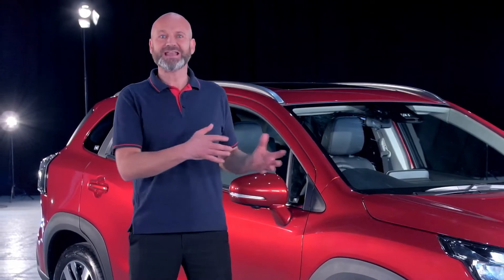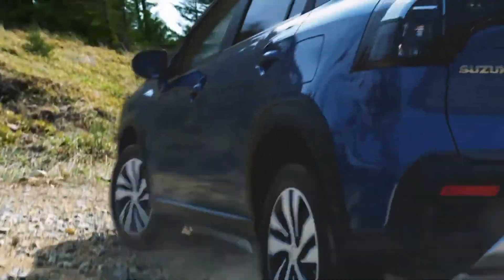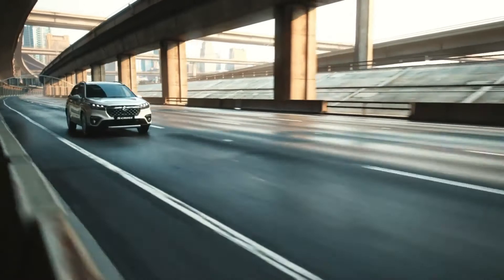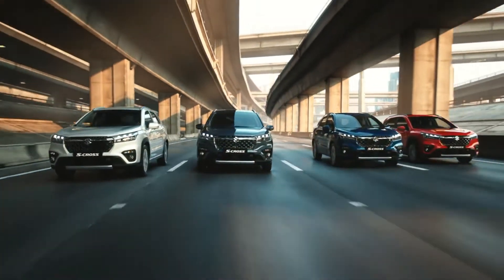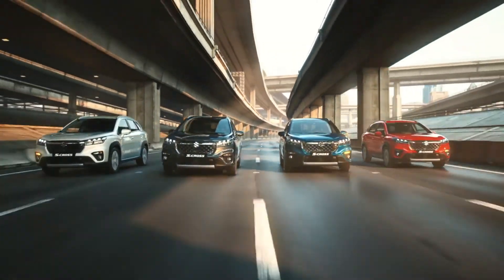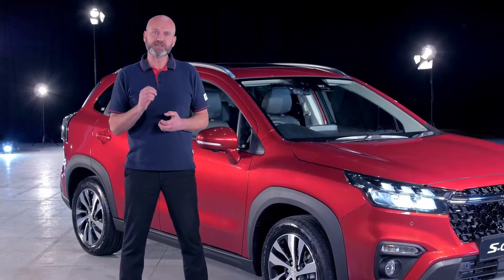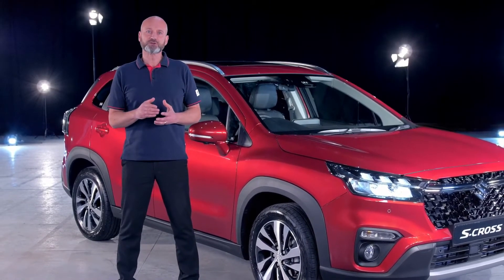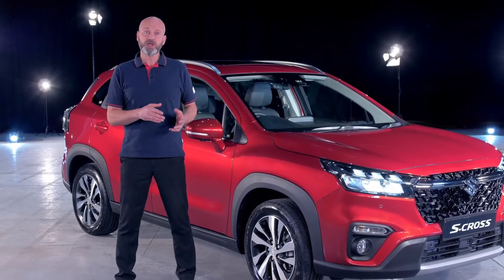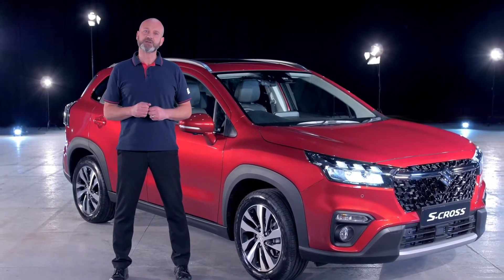To call the S-Cross an SUV would only tell half of the story. Yes, it's rugged. Yes, the S-Cross provides that high position for you and your passengers, providing a clear commanding view of the road ahead. Yes, it provides that innate sense of safety that SUVs give, yet it takes the best qualities of SUVs and incorporates them into a comfortable on-road focused package — one that provides greater comfort at motorway speeds, improved handling on those twisty roads, aiding the car's exceptional performance and economy.